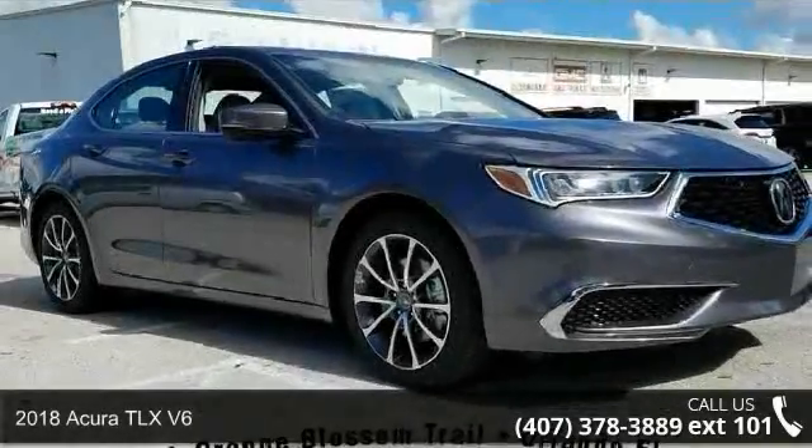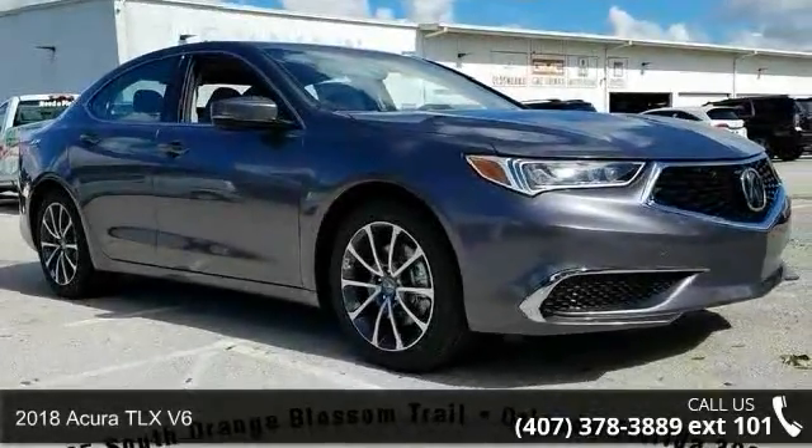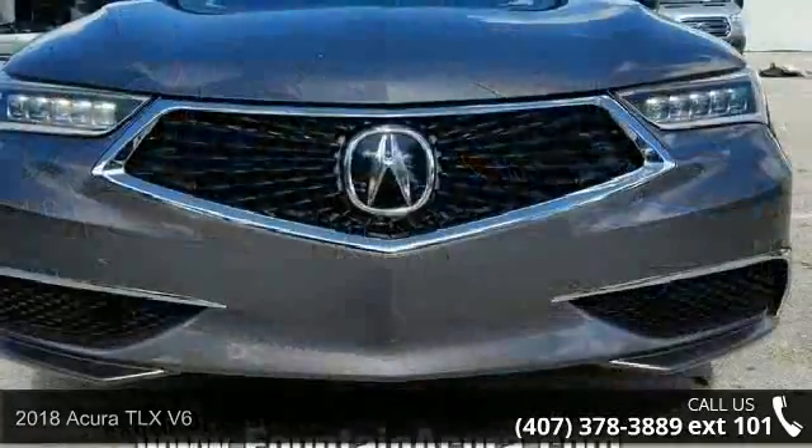Imagine yourself in this 2018 Acura TLX. Don't miss this great deal on a luxury vehicle.